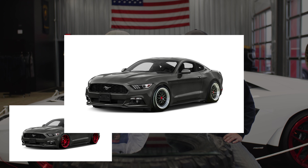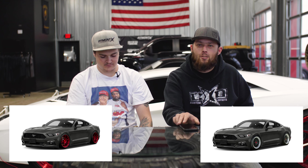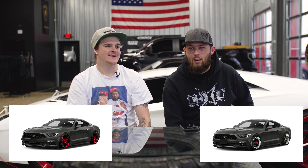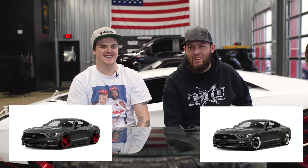I went with the ESR SR01s, Toyo Proxes R888s, and KW V1 coilovers. Did more of a track setup, did a little bit of a throwback with the mesh style wheels. It matched the render really well — I thought it was going to be a white car, but I dig it, it matches the car very well. I went with the track setup more so than a stance flashy setup.